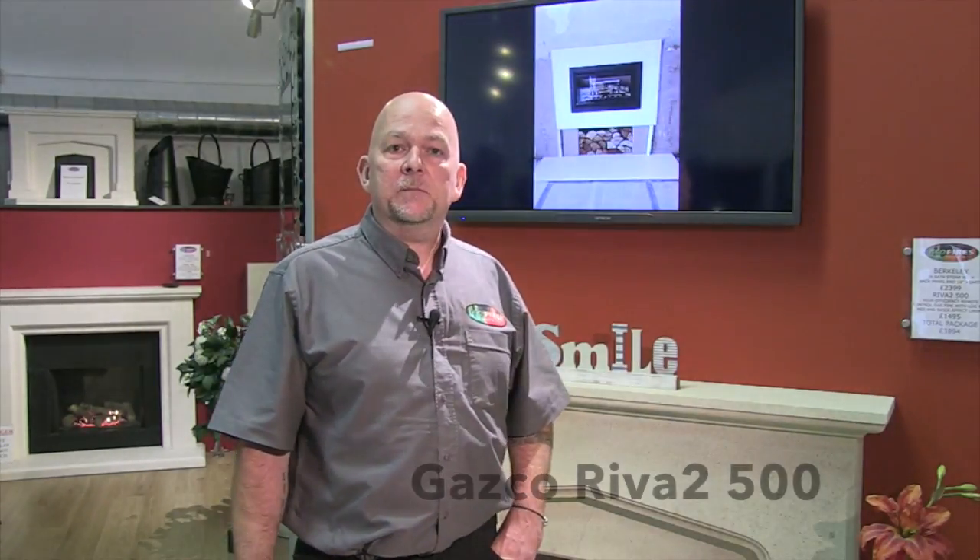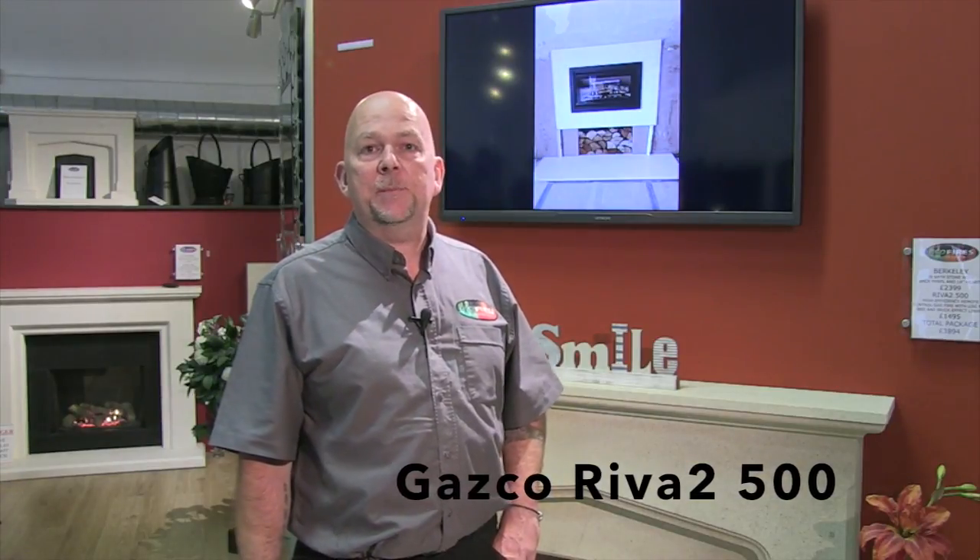Hi, I'm Pete Hillier. I'm one of the directors of Eco Fires and Stoves Limited in Crookham Village. I'd like to talk to you today about one of the most popular gas fires we do, which is the Reva 2500 made by a company called Gazco based in Exeter. I'd like to talk to you about why it's one of our most popular models and also why we enjoy fitting it so much.